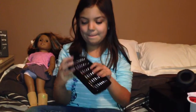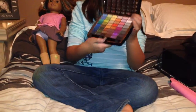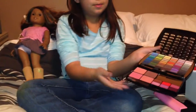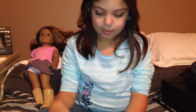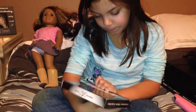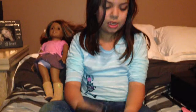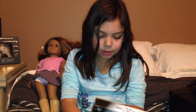Then I got this makeup kit. First you open it and there's a lot of eyeshadows. Then you open this part and there's blushes and lip glosses. There are six blushes, 48 eyeshadows, six lip glosses, and four blushes.